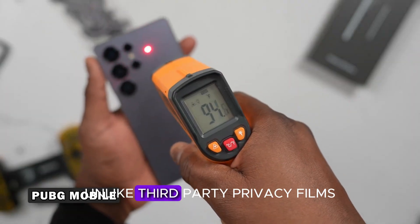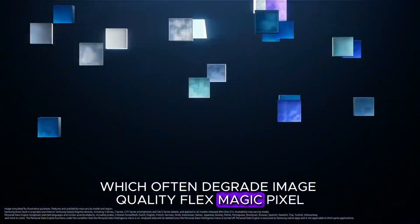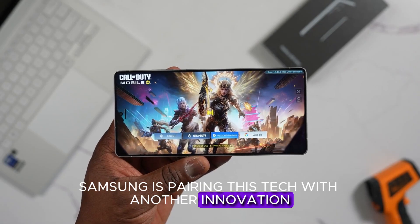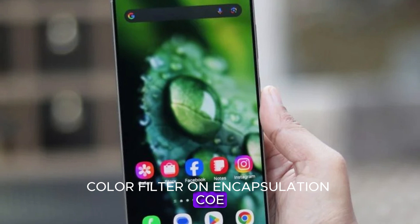Unlike third-party privacy films, which often degrade image quality, FlexMagic Pixel promises no compromise on brightness or color accuracy. That's because Samsung is pairing this tech with another innovation: Color Filter on Encapsulation, or COE.